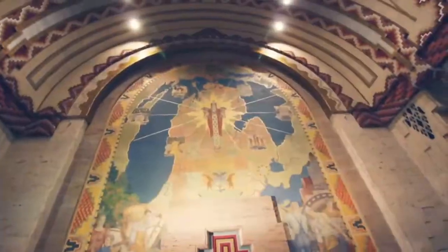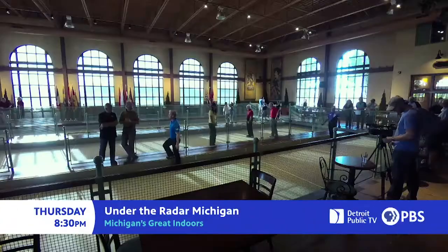I've been around the world, but there's one place I keep coming back to. On this UTR, we head inside to explore Michigan's great indoors.